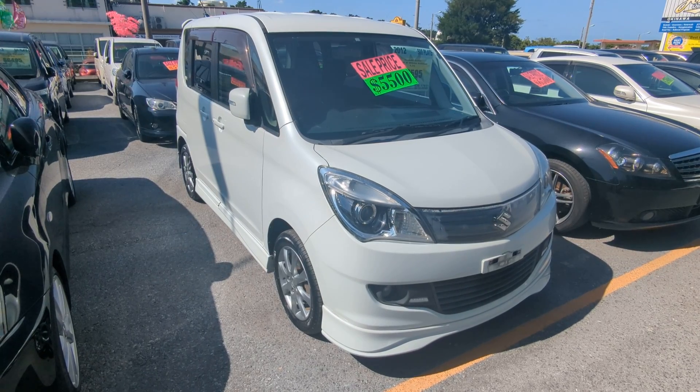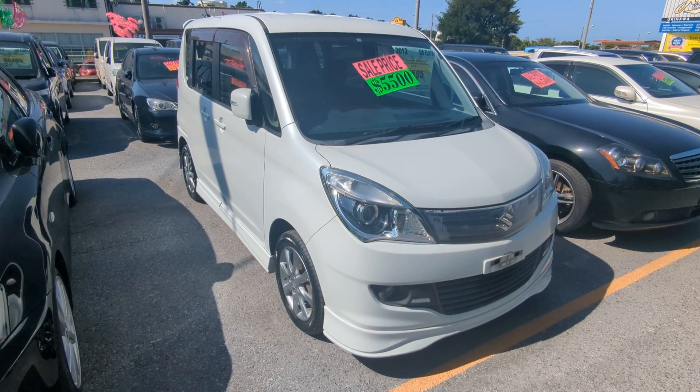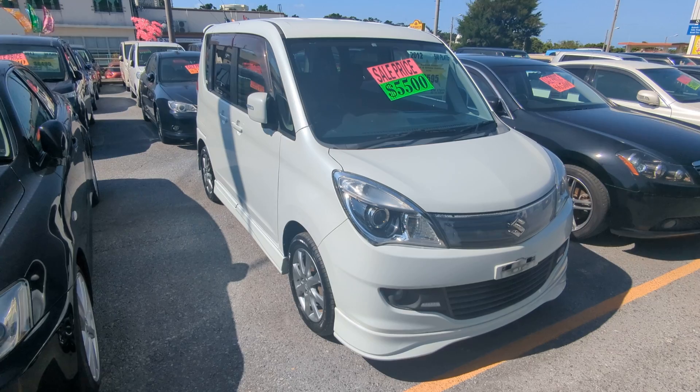Hey everybody, this is Don over at Johnny Z's Cars — voted the best place to buy a car in Okinawa by the military community of Okinawa.